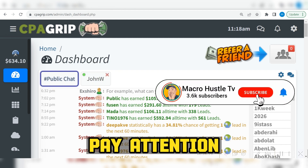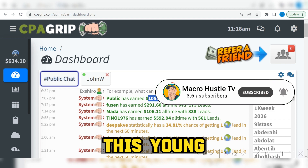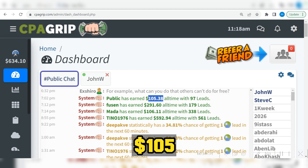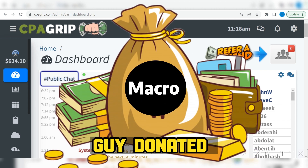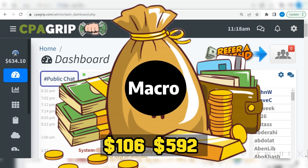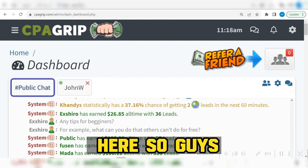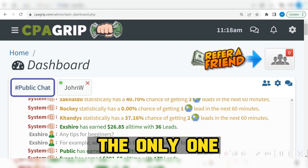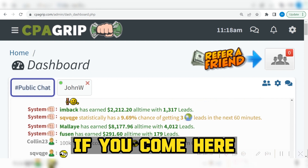If you pay attention right over here, you are going to see this young guy has generated $105. Over here you can see this guy generated $291, $106, $592 right over here. So I think I am not the only one making money online with CPA marketing.